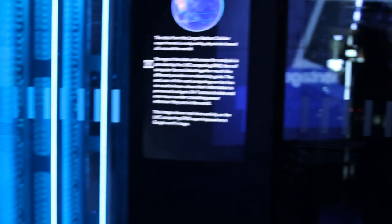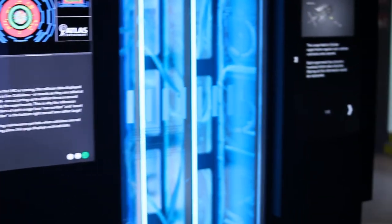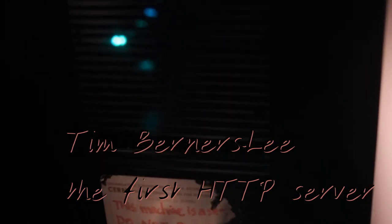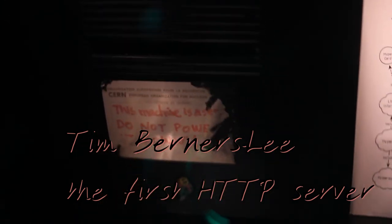CERN being the place where the internet was invented — this was the first HTTP internet server. And Tim Berners-Lee felt the need to stick a sticker on there that says: 'This machine is a server. Please do not turn it off.'